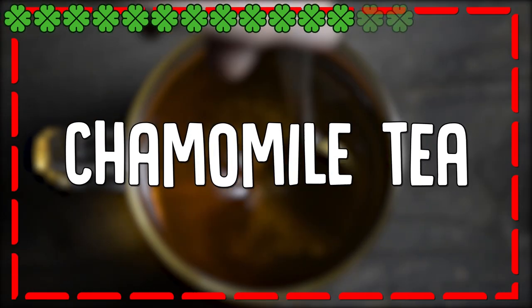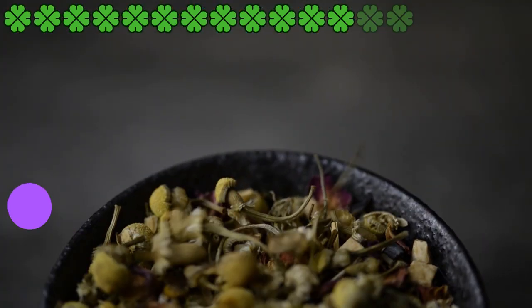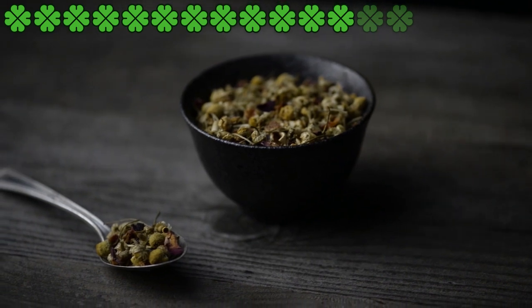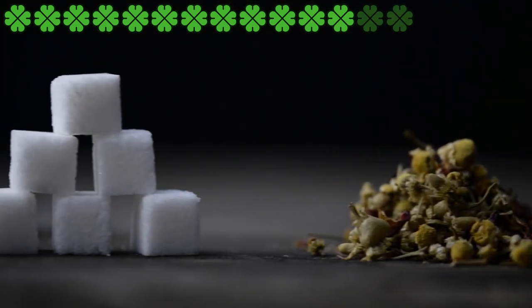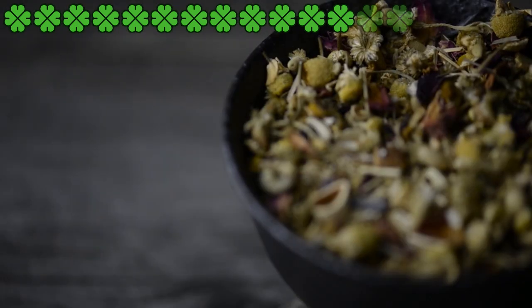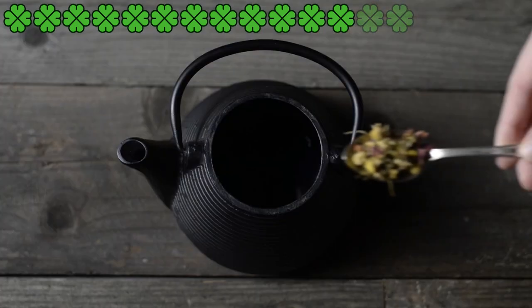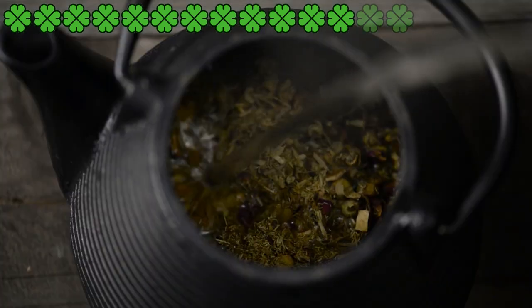Chamomile tea. Chamomile tea is packed with vitamin A, folate, and minerals such as potassium, sodium, calcium, magnesium, and iron. Chamomile tea has many anti-inflammatory compounds, such as alpha-bisabolol and chamazoline, which help soothe dry and itchy skin. It also has antioxidant properties that help reduce the toxic load from the body, thereby allowing the cells to function.